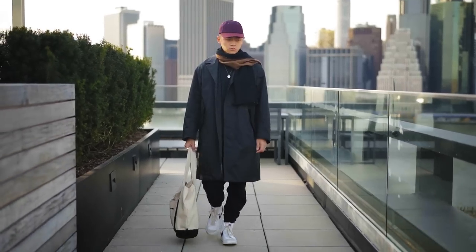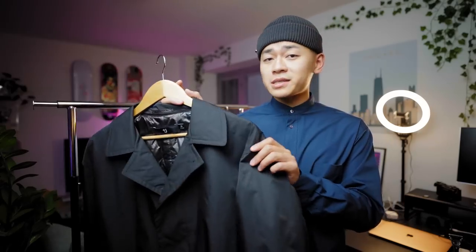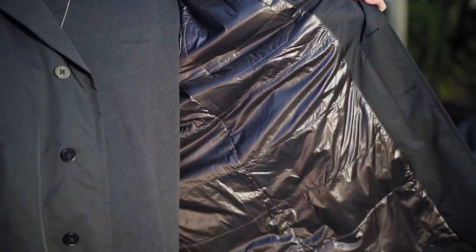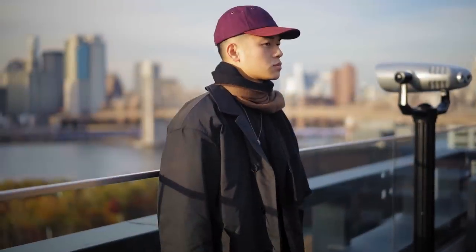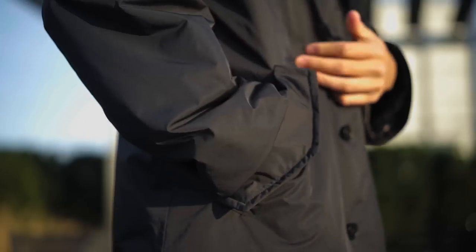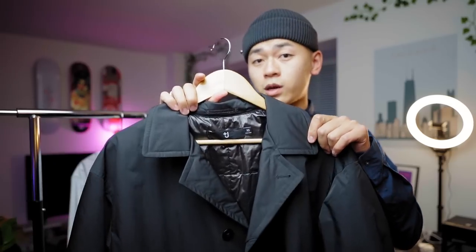Now let's talk about my most worn piece from the collection — because I live in New York and have to walk everywhere — and that is this single breasted coat. It's padded on the inside just like the bomber jacket, very warm, and water repellent. You got the snap vents, great pocket design, and a lot of inside pockets as well. Definitely pick this one up if you can.